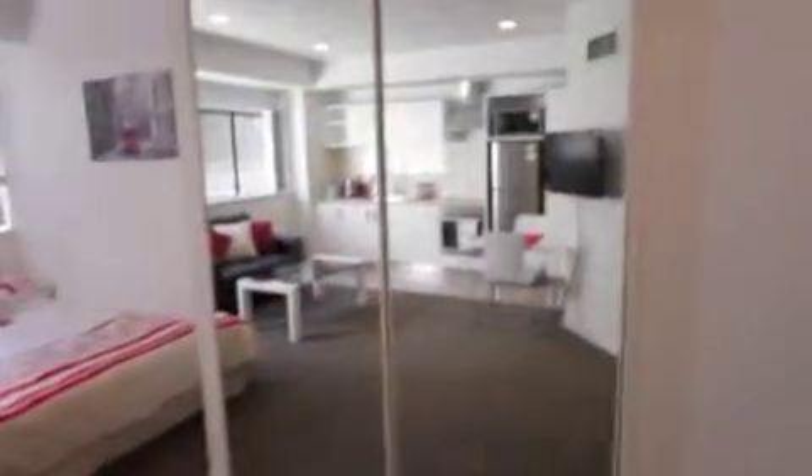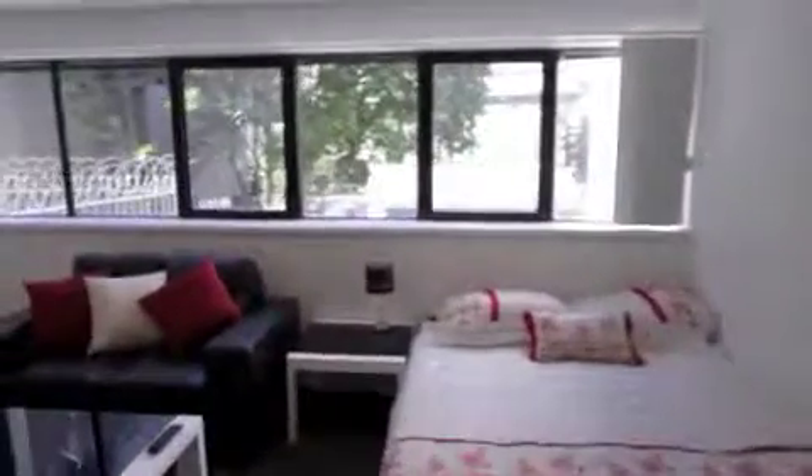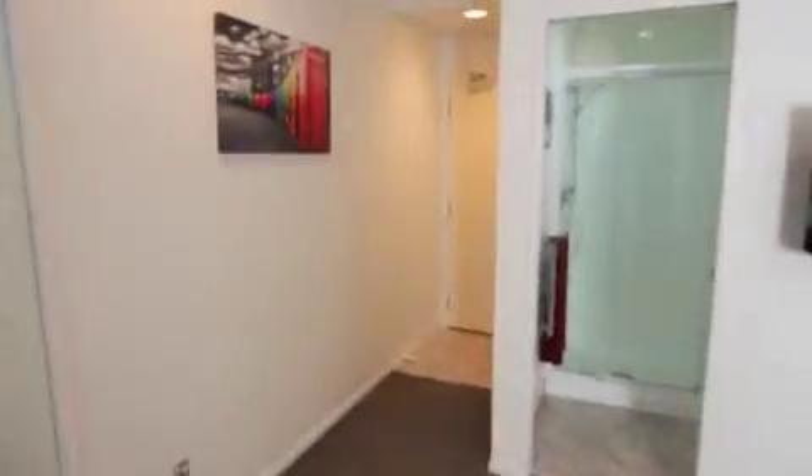And the wardrobes are behind these mirrors here. Alright, thank you. Bye.